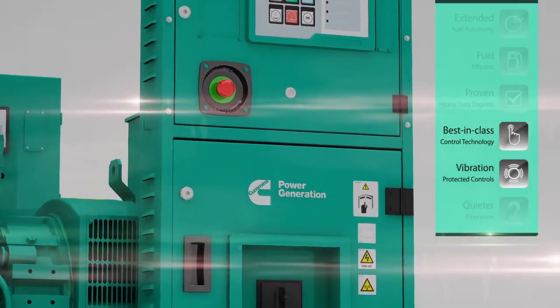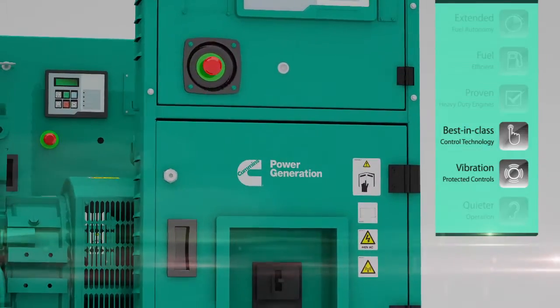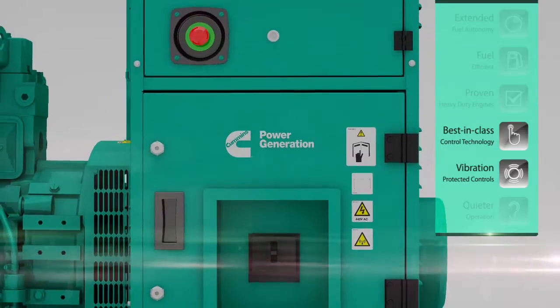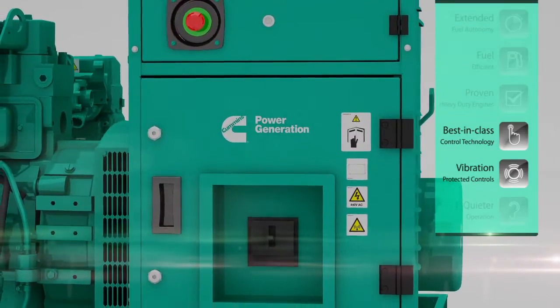Housed internally is a feature-rich Cummins Genset controller, and a generator set monitoring, metering and control system, designed to meet the demands of today's engine-driven generator sets.